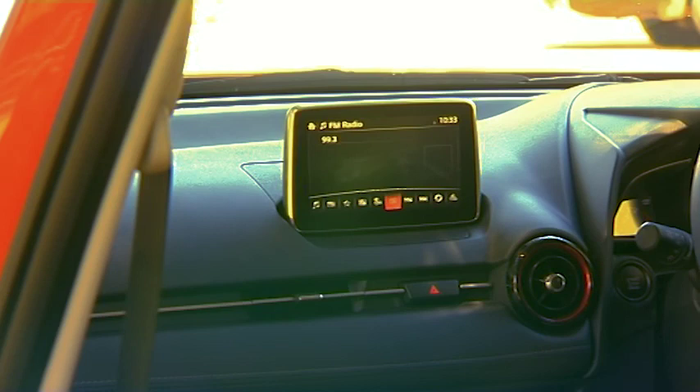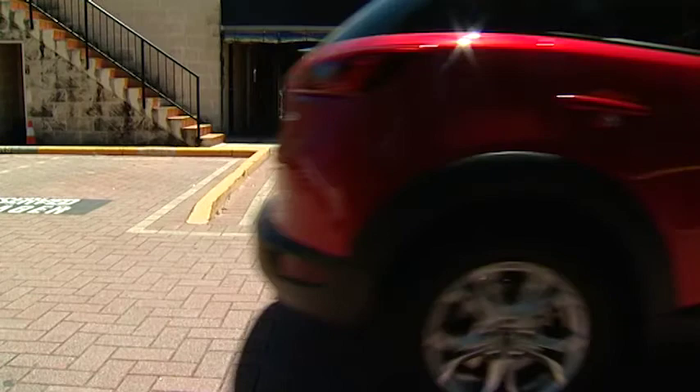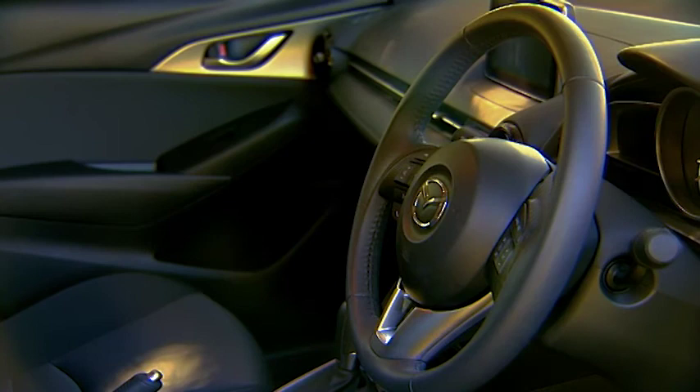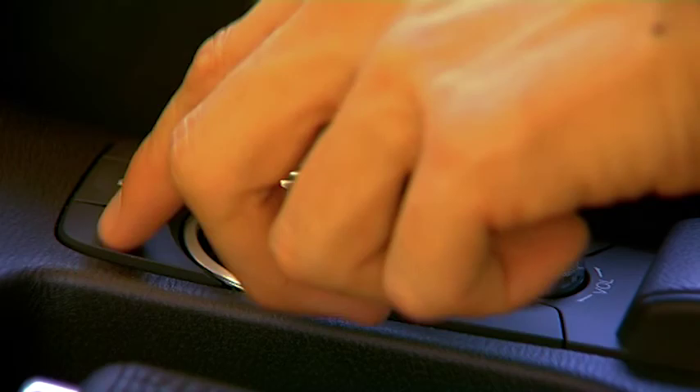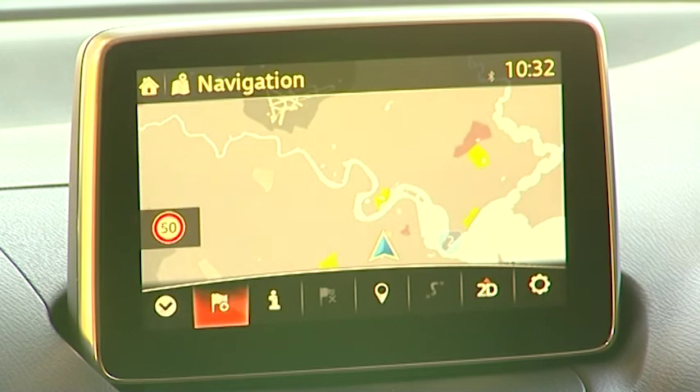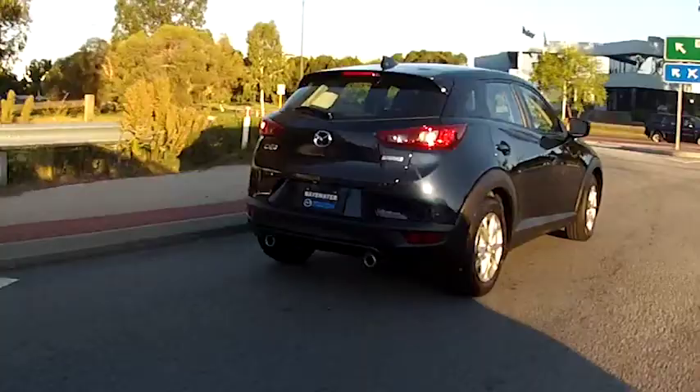The interior of the CX-3 is more than enough to match the expectations implied by the exterior, no matter what variant you choose — and there are four: the Neo, the Maxx, the S Touring and the top-of-the-range Akari. I'm navigating my six-speed auto, all-wheel drive, two-litre petrol CX-3, which averages just 6.7 litres per 100km, with a very reassuring leather sports wheel and extremely comfortable seats. The Mazda's 7-inch LCD active driving display, which comes standard with the S Touring and the Akari, is easy to read and placed perfectly so I can remain focused on what I'm here to do — drive.